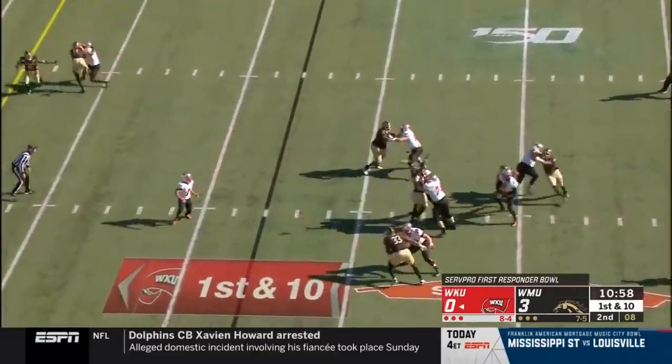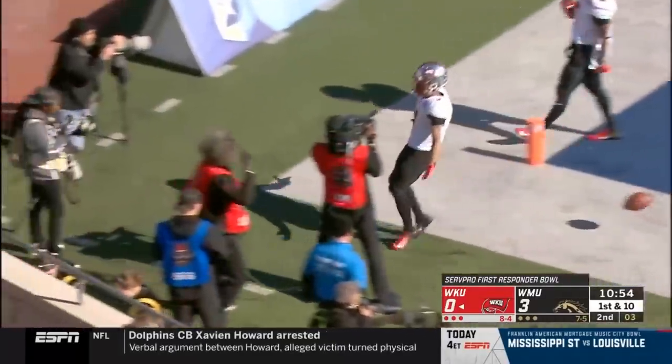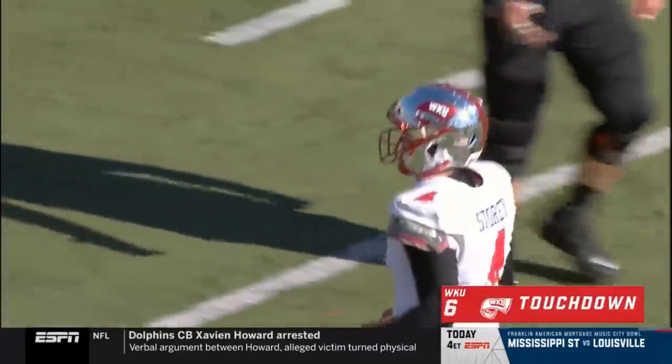Pressure comes. Story sees it underneath again. Pass is caught. This will be a touchdown for the Hilltoppers!